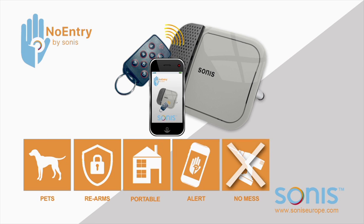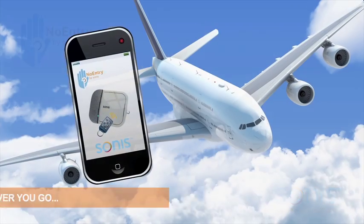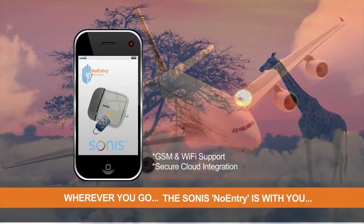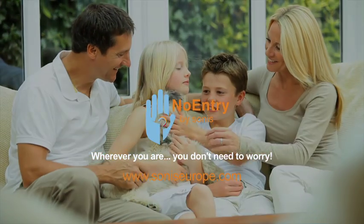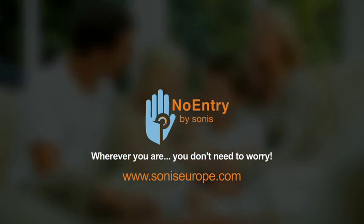And remember — no mess, no fuss installation. Wherever you go, the Sonus No Entry is with you. No matter where you are, there's no need to worry. No Entry by Sonus. Check out our website for full details.